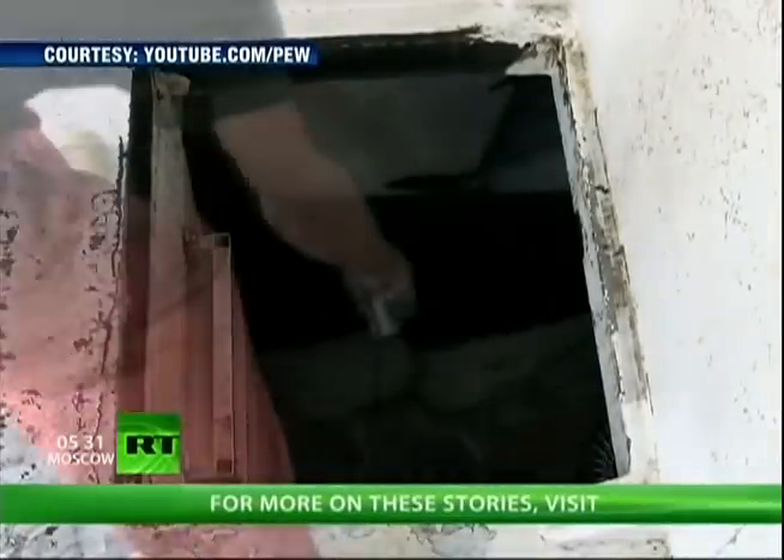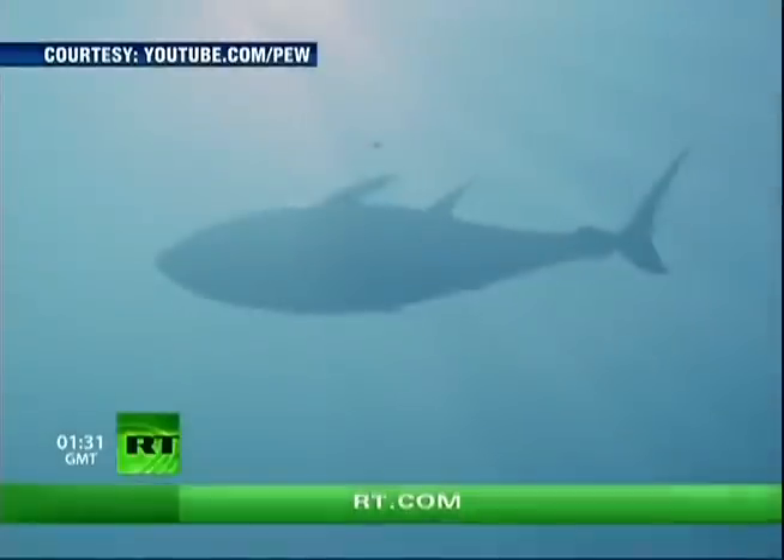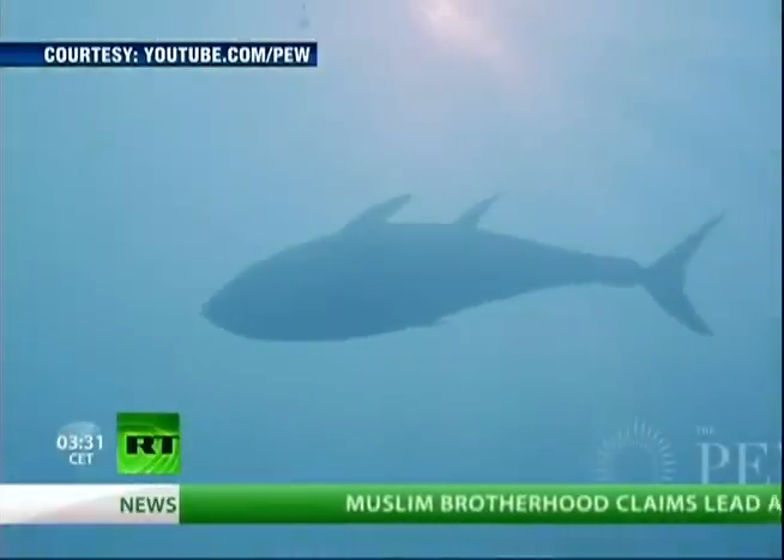Radioactive cesium, ten times above the normal level, was found in the fish, though health officials say the levels are too low to be considered a health threat. Then again, no amount of radiation is good for you.